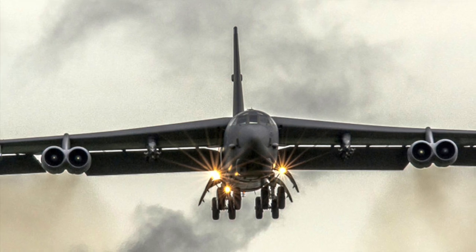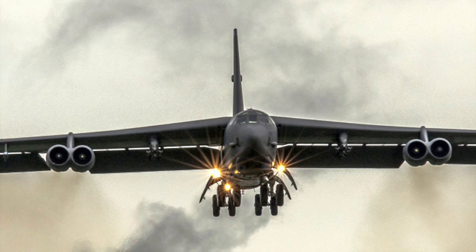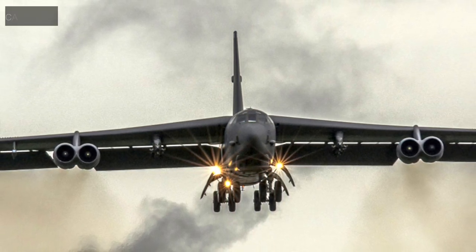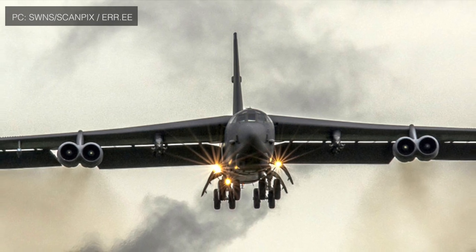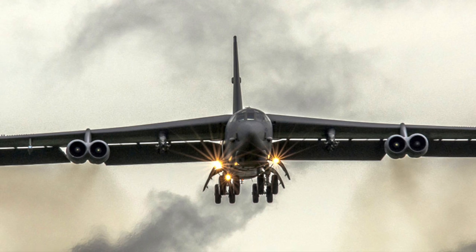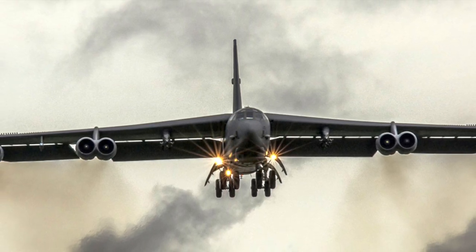The U.S. Air Force has announced that it has conducted the first captive-carry flight test of the AGM-183A Air Launched Rapid Response Weapon, or ARRW. The test was conducted from a B-52H bomber. The weapon is expected to be integrated into the B-52 in the future.